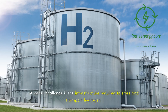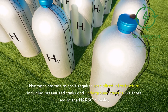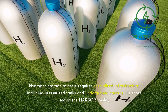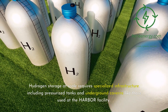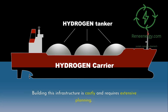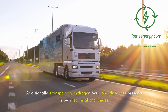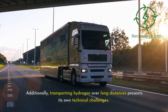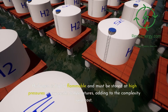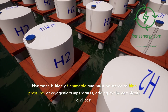Another challenge is the infrastructure required to store and transport hydrogen. Hydrogen storage at scale requires specialized infrastructure, including pressurized tanks and underground caverns like those used at the Harbor Facility. Building this infrastructure is costly and requires extensive planning. Additionally, transporting hydrogen over long distances presents its own technical challenges, as hydrogen is highly flammable and must be stored at high pressures or cryogenic temperatures, adding to the complexity and cost.